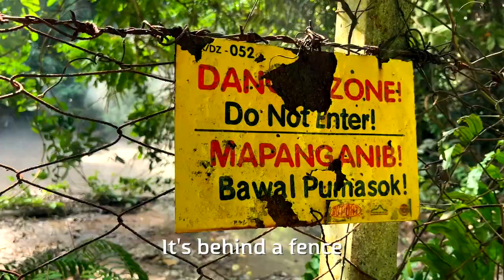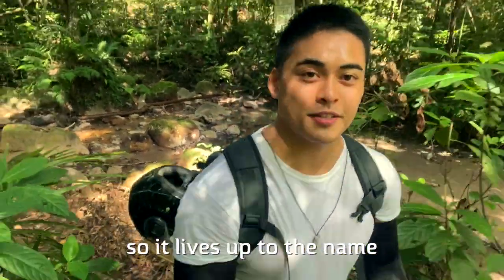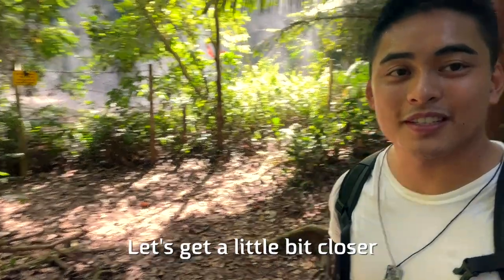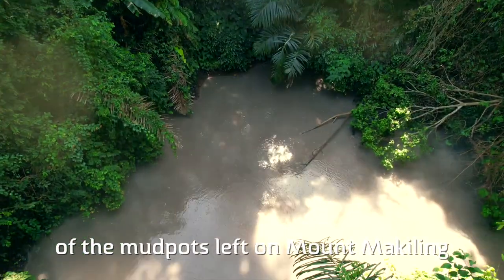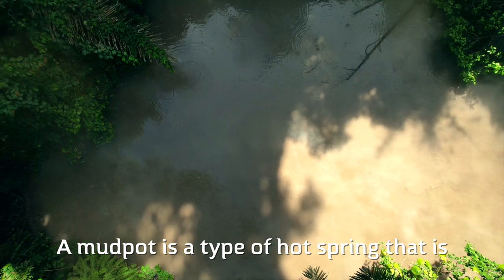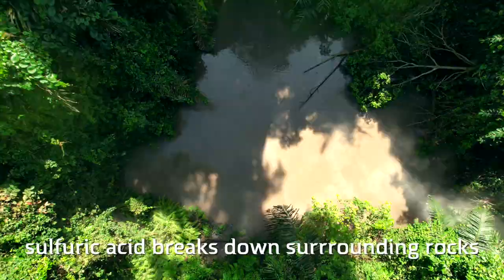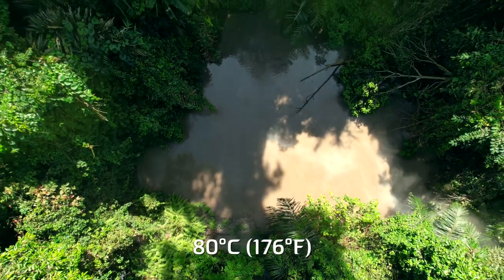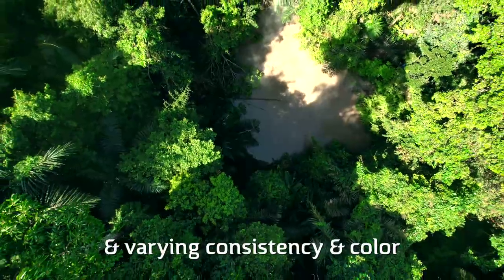We found the Mud Spring. It's behind a fence. There's a stream behind me and it's pretty muddy, so it lives up to the name. It's actually smoking right there — that's the Mud Spring. Let's get a little bit closer. This site is one of the mud pots left on Mt. McKeeling, an inactive volcano. A mud pot is a type of hot spring formed when, due to volcanic heat, sulfuric acid breaks down surrounding rocks into clay. The clay mixes with water to form mud that is very hot — 80 degrees Celsius — sulfurous, very acidic, and varying in consistency and color.